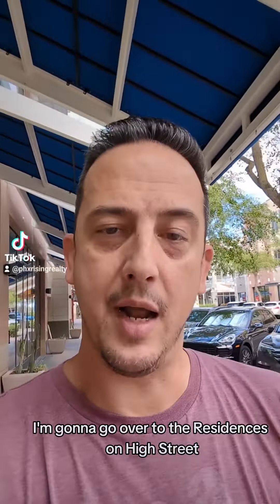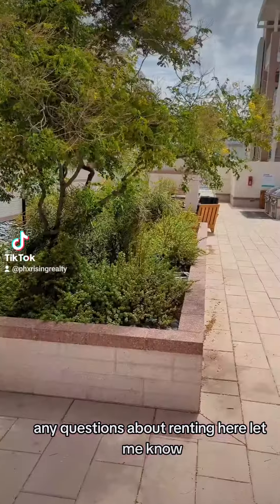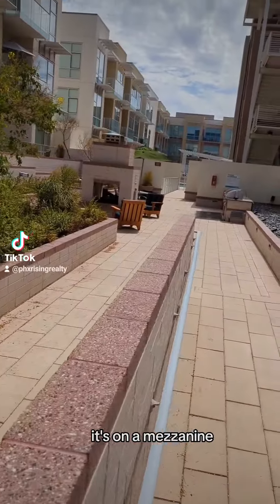I'm going to go over to the residences on High Street, check them out, get a couple videos, and I'll show you guys. Any questions about renting here, let me know. There are a lot of great amenities here you can't see from ground level — it's on a mezzanine.